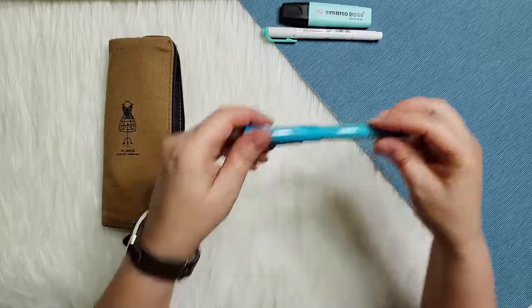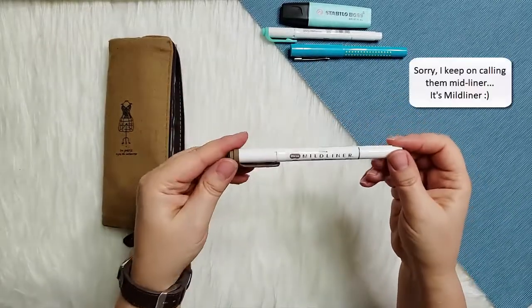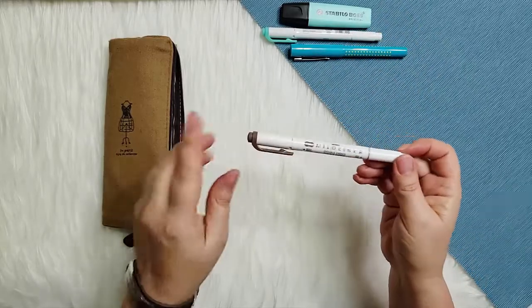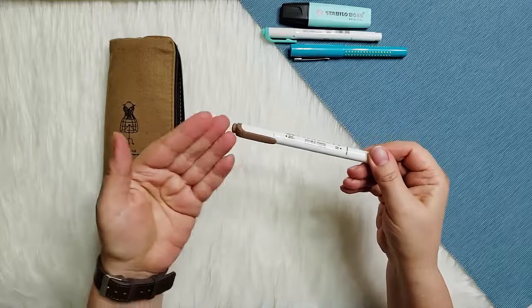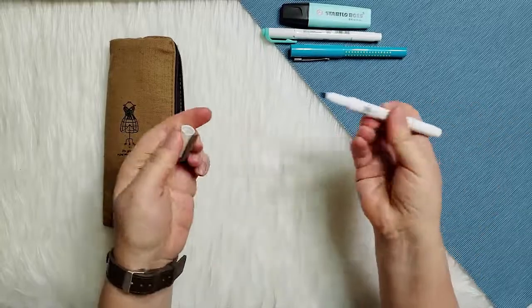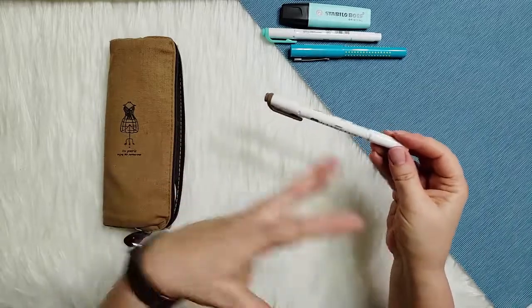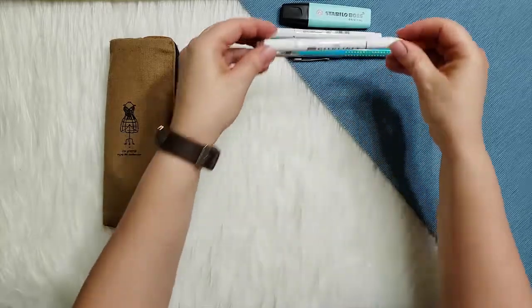Next is another Zebra Mildliner. As I mentioned, I created a really calm color scheme for my planning — just three colors: this mint one, a natural brown one, and a light gray. I was going for a beachy theme — this one is like sand, and the mint is like water. Same as the mint one, it's two-sided with a wider tip and a narrow one. They're very smooth with beautiful colors. I'm a functional planner, so when I want to spiff things up a little, I use these.